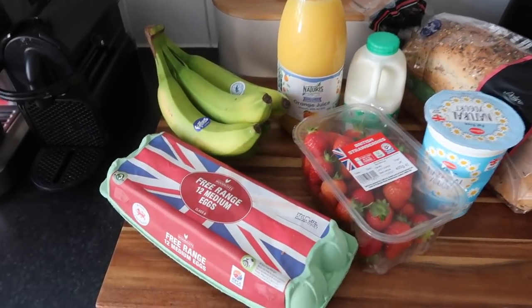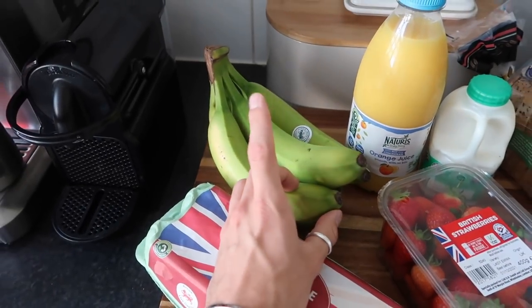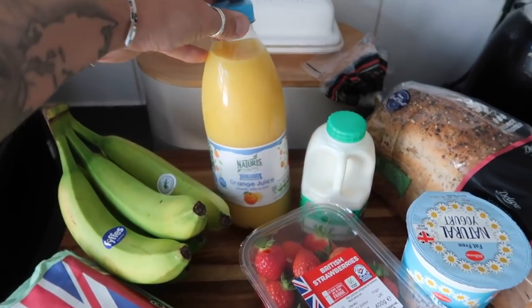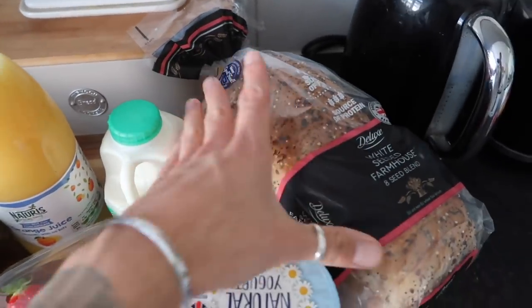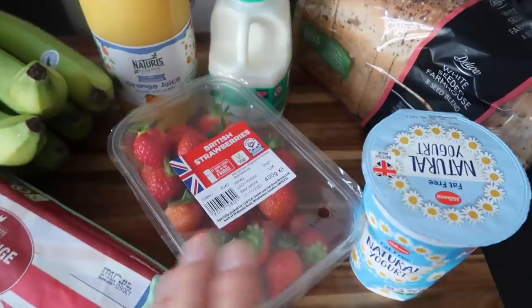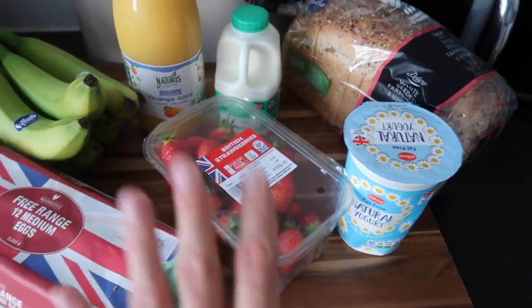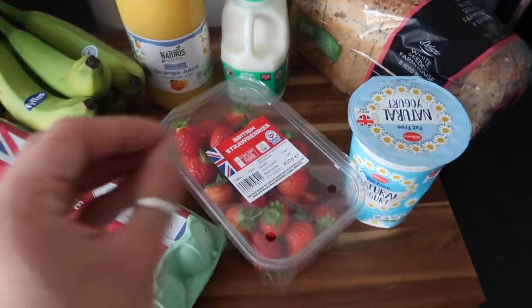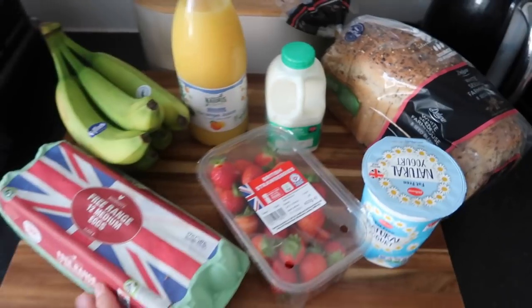That was all of the ingredients — we do have some store cupboard bits in the cupboard too. Now I'm going to run through breakfast and then dinners. Breakfast-wise we pretty much have the same midweek every week — eggs: scrambled, poached, or an omelette. Bananas because I sometimes get low blood sugar and I blend them in smoothies. Orange juice sometimes in the morning with toast. Bread completely varies but we've got the seeded one — we'll pop half in the bread bin and freeze the other half. Berries we usually have with granola, yogurt and honey — strawberries and yogurt with granola and honey is a joy. And milk for Zara's teas.